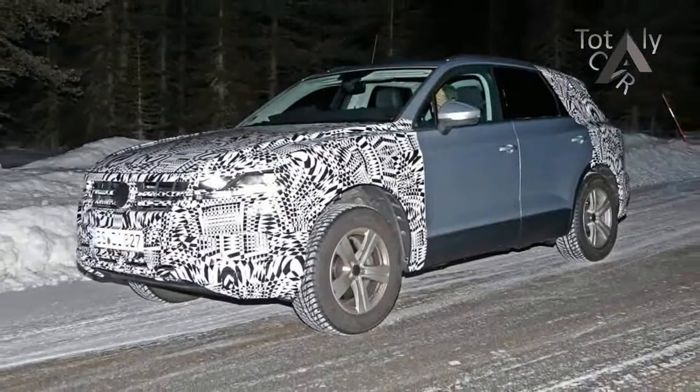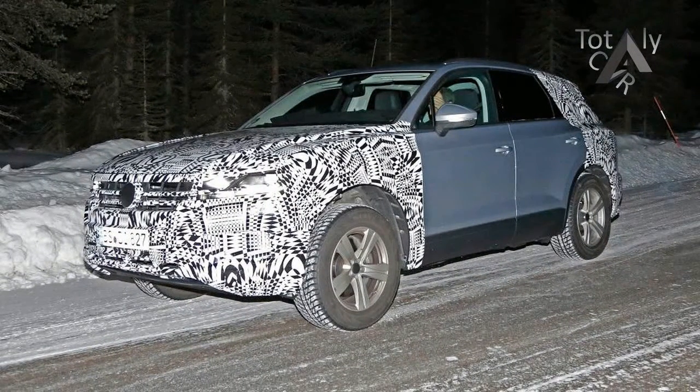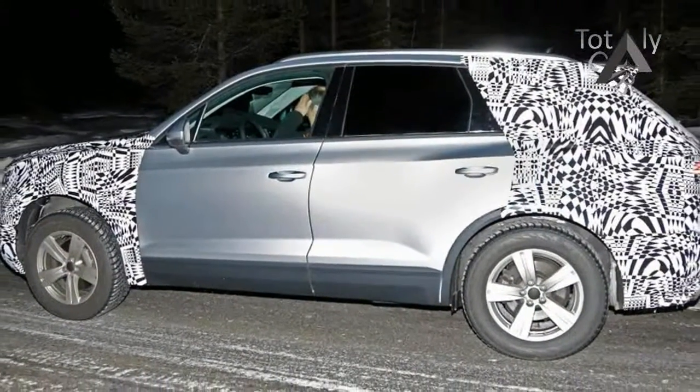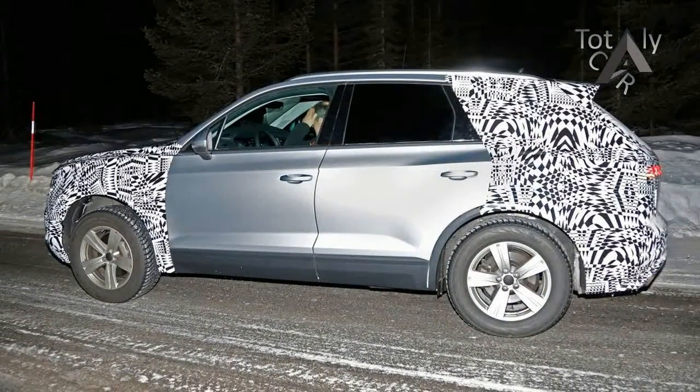The front-end certainly doesn't lack drama, with a huge chrome plate grille, deep air intakes and aggressive running lights that actually stretch right across the base of the VW badge.